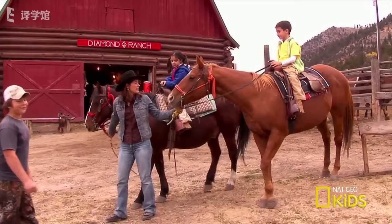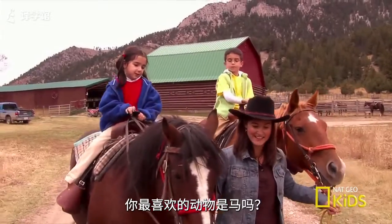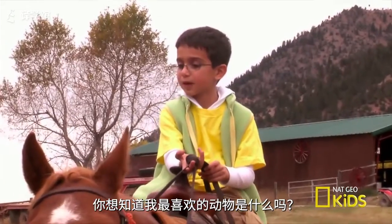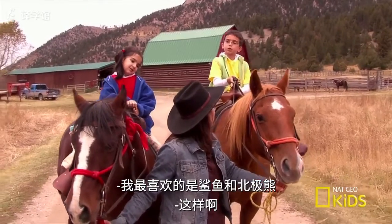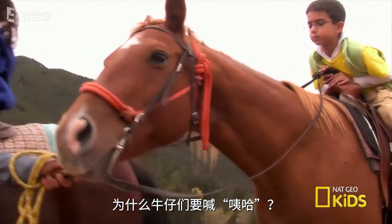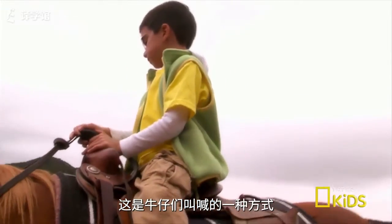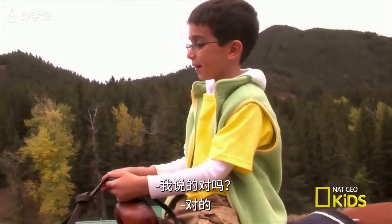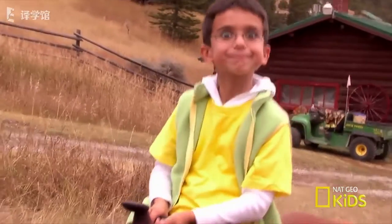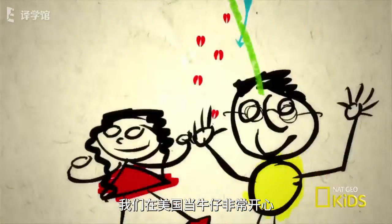Horseback riding time! Let's go! Are horses your favorite animal? They are my favorite animal. Do you want to know what my favorite animal is? A shark and a polar bear! Why do cowboys say yee-haw? It's the cowboy form of yelling. Yee-haw! We had a great time being cowboys and cowgirls in the USA!